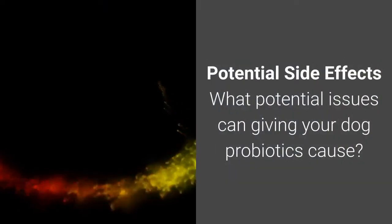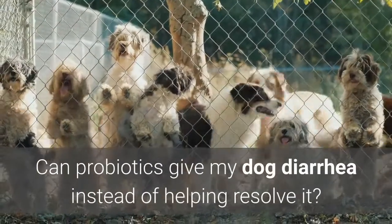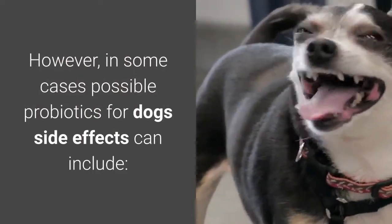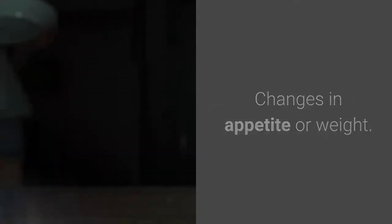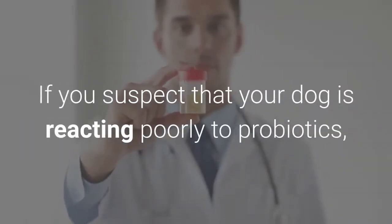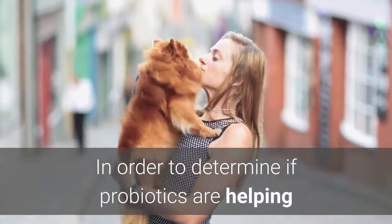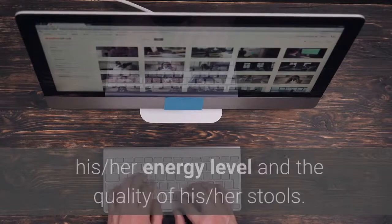Potential side effects: What issues can giving your dog probiotics cause? Probiotics are generally considered safe, low-risk and well-tolerated for dogs when taken in recommended amounts. However, possible side effects can include gas and bloating, diarrhea or loose stools, changes in appetite or weight, and allergic reactions. Start with a low dose to give your dog time to adjust. If your dog is reacting poorly, try changing the dose or species. Speak with your vet if side effects are not improving. Monitor your dog's weight, coat condition, energy level and stool quality to determine if probiotics are helping or harming.